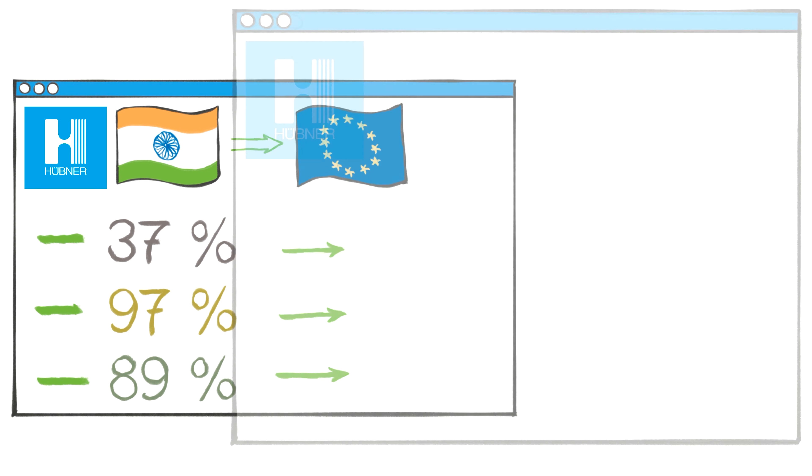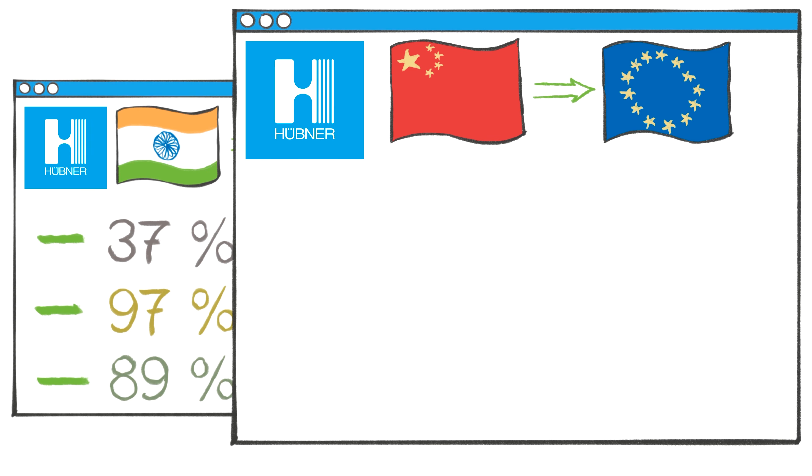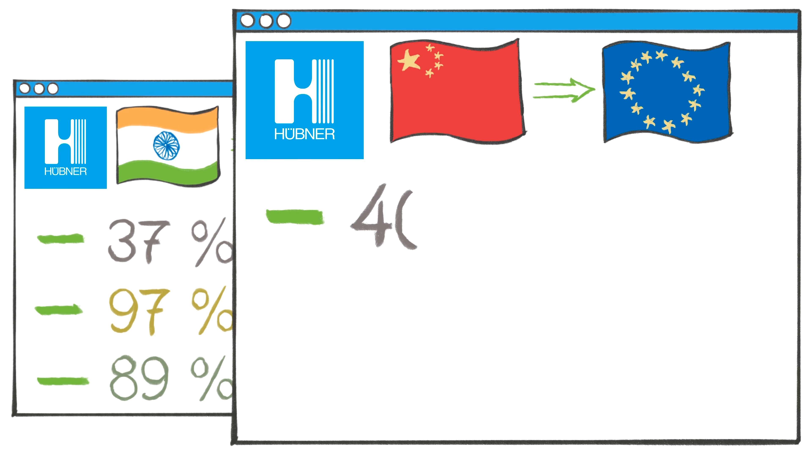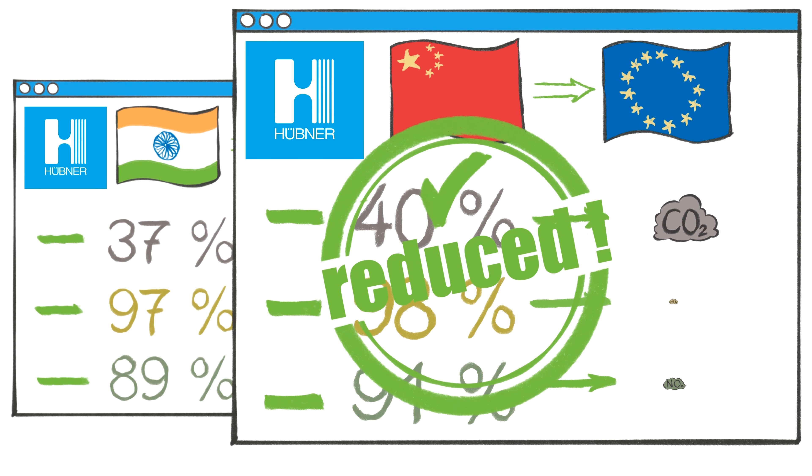The differences in the quantity of emissions generated after production in China for delivery are even greater: 40% less carbon dioxide, 98% less sulfur dioxide, and 91% less nitrogen oxides.